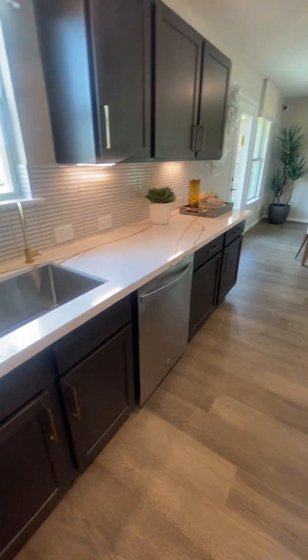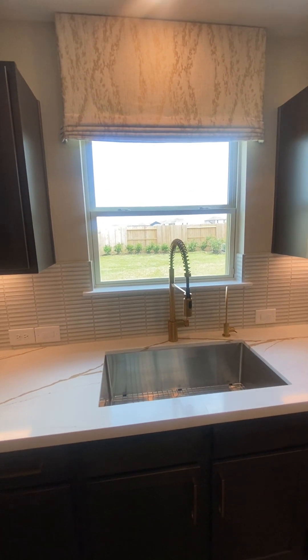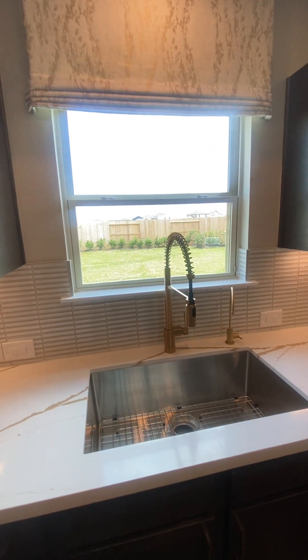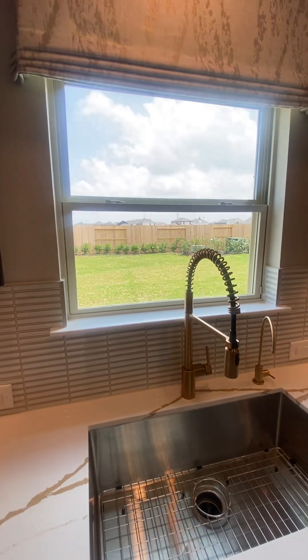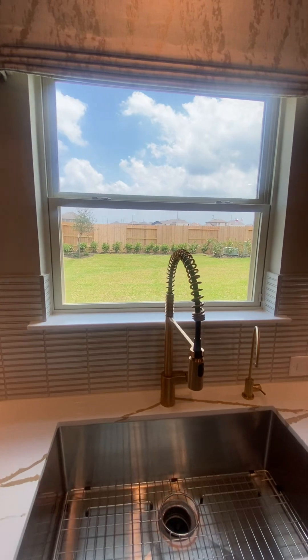Plus you've got this beautiful window right here to bring in that natural light from the outside, bringing that energy as well, and you get a view into your beautiful backyard — you get to see little Fido or little Suzy and Timmy running around in the backyard while you're in here cooking a delicious meal for your family.